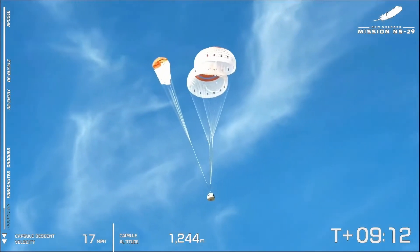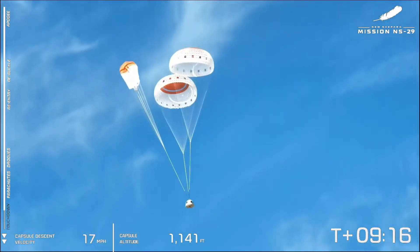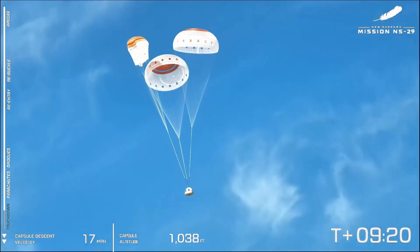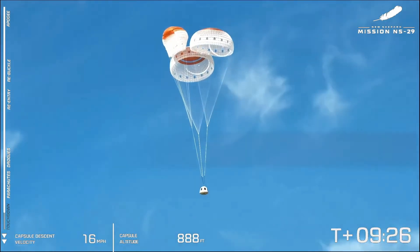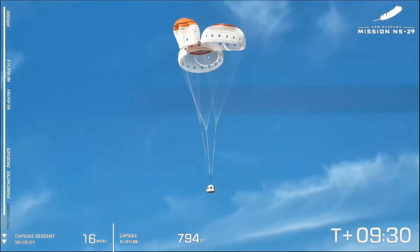So we're going to continue following this as it approaches the west Texas desert. And it looks to me like the stats you're seeing on the screen are accurate there for the capsule descent — that's the correct expected descent speed for the capsule after the parachutes have deployed, right about 16 miles an hour.